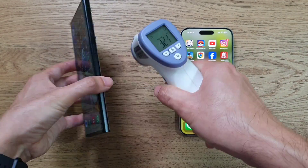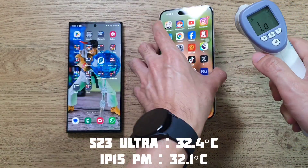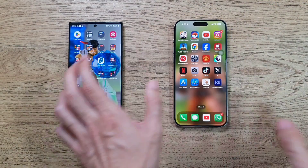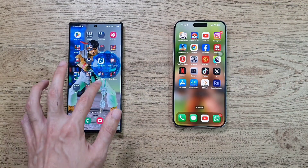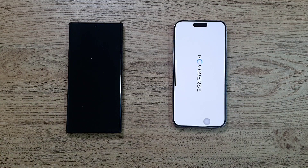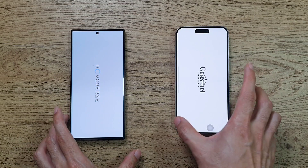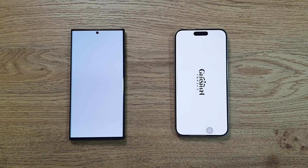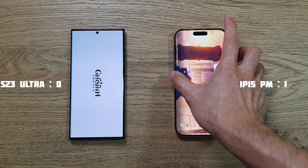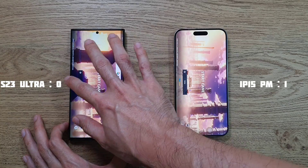Starting temperatures are 32.4 on the S23 Ultra and 32.1 on the iPhone 15 Pro - not too bad. Now starting up the first app - one, two, three, let's go. The iPhone takes the cake for this one, while the S23 Ultra is just a little bit behind.